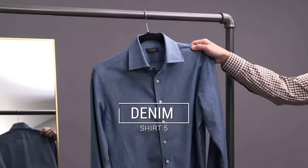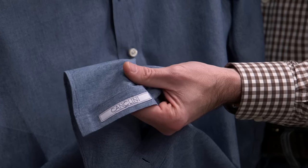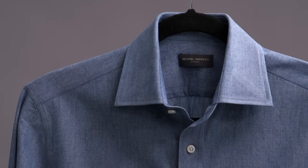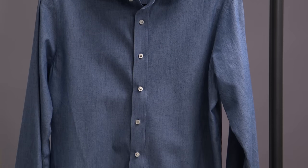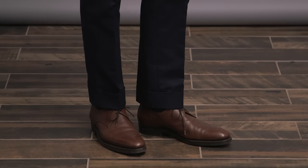Essential shirt number five is a denim shirt. The fabric is by Canclini — 100% cotton, 210 grams. This is such a great sportier shirt to have, and one of my favorite things about it is how easily it can dress down a suit or more business casual looks. Business casual is what I'm doing here — I've paired the denim shirt with our brown Donegal Tweed sport coat, a pair of navy cotton trousers, a classic pocket square, and some derby shoes by Enzo Bonafe.